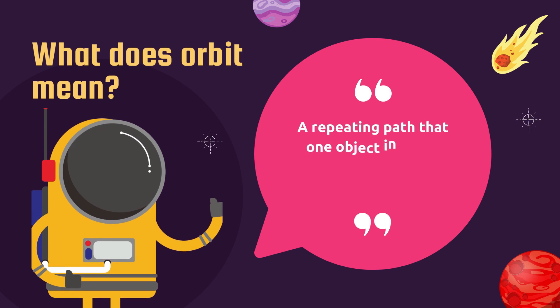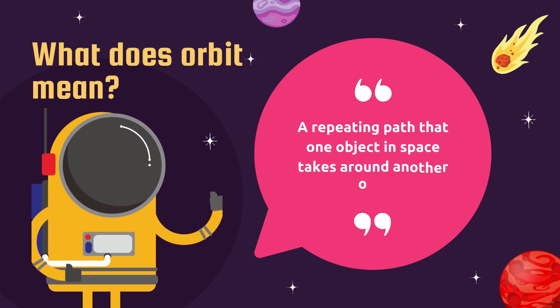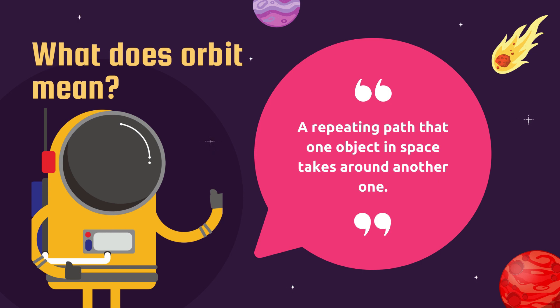Orbit — what does that mean? The meaning of orbit is a repeating path that one object in space takes around another one.